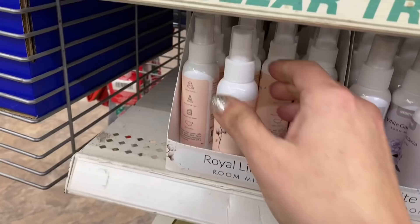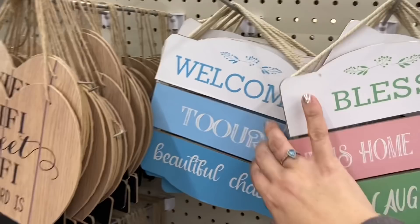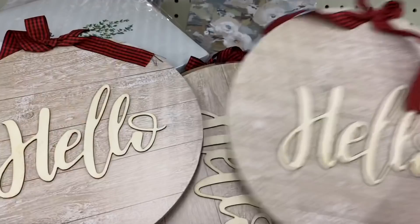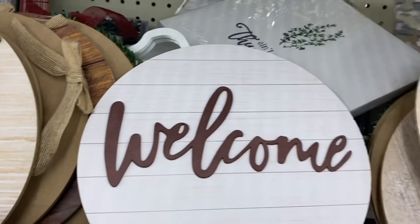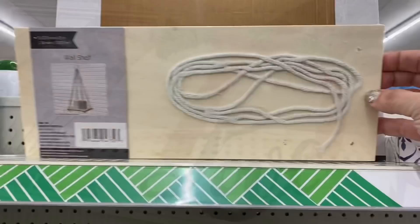And new scents of these sprays — white gardenia and royal linen, so now that's six I have found. Then they have these signs: 'Bless this home with love,' 'Welcome,' and 'Welcome to our beautiful chaos.' And then these round signs — several different ones.